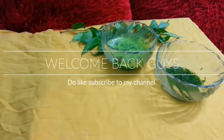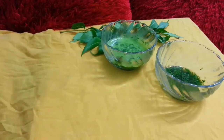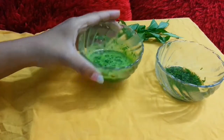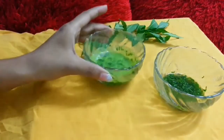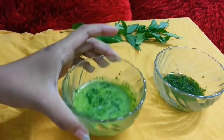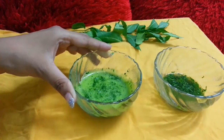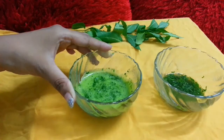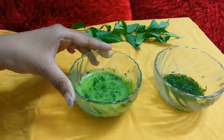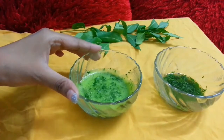Hey guys, welcome back to my channel. Today I'm going to show you how you can get rid of your pimple acne within a week. This remedy is really very effective since it contains neem paste and basil. Neem paste is one of the best remedies for acne and pimples because it not only clears your skin but is also known for its antiseptic, antiviral, and antifungal properties. It's a magical cure for acne, and regular use will help your skin become acne-free and glowing.